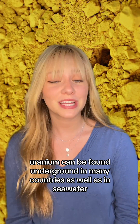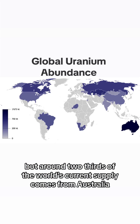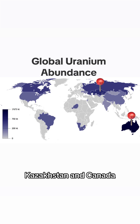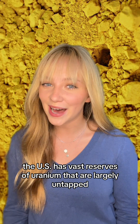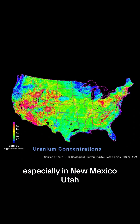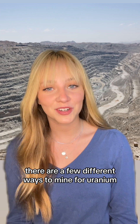Uranium can be found underground in many countries as well as in seawater, but around two-thirds of the world's current supply comes from Australia, Kazakhstan, and Canada. The US has vast reserves of uranium that are largely untapped, especially in New Mexico, Utah, Colorado, Wyoming, Texas, and Virginia.